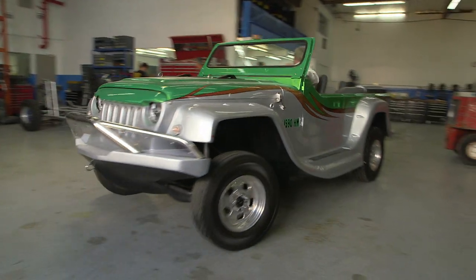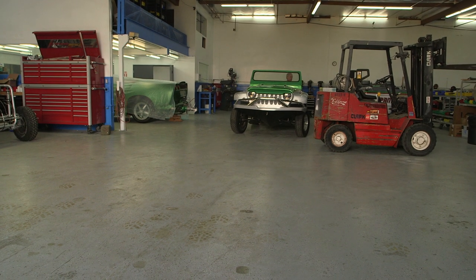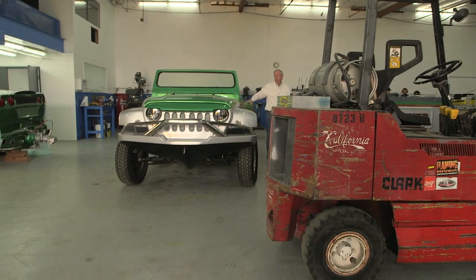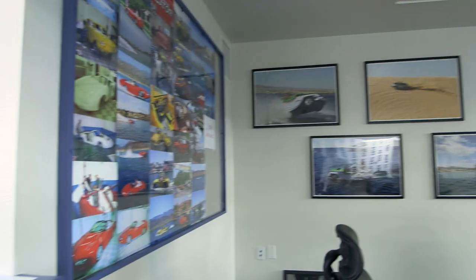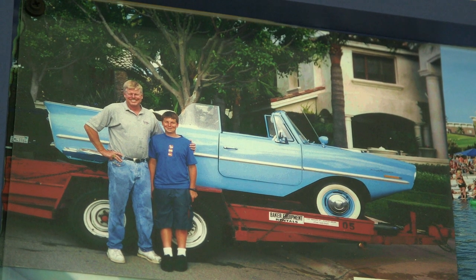The WaterCar story goes back 13 years. Our founder, lead engineer, and lead financier is David March — perhaps he had too much time on his hands at that point. The storyboard pictorially tells the history of WaterCar, and it really starts back here in 2001.